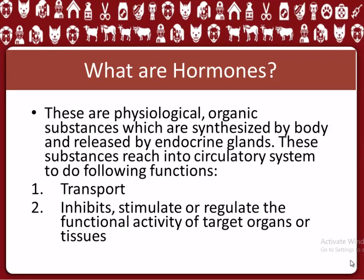These are physiological organic substances which are synthesized by the body and released by endocrine glands. These substances reach the circulatory system to perform the following functions: 1. Transport. 2. Inhibit. 3. Stimulate or regulate the functional activity of target organs or tissues.